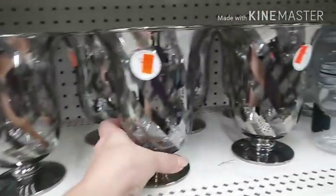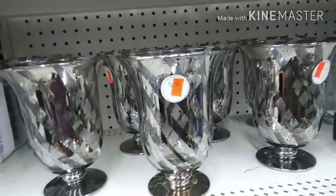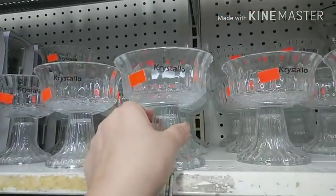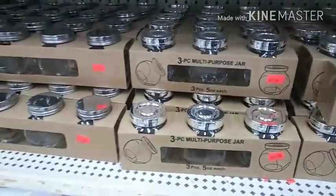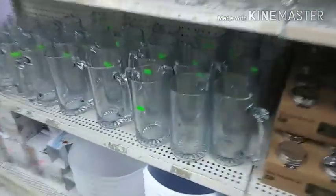Oh, these are pretty. With a candle in them, that'd be real pretty. Old milk ones — look, for fancy desserts. Three piece for $1.49. Weren't we getting these for a dollar each at Dollar Tree there for a while? That's cool. These are at Dollar Tree.